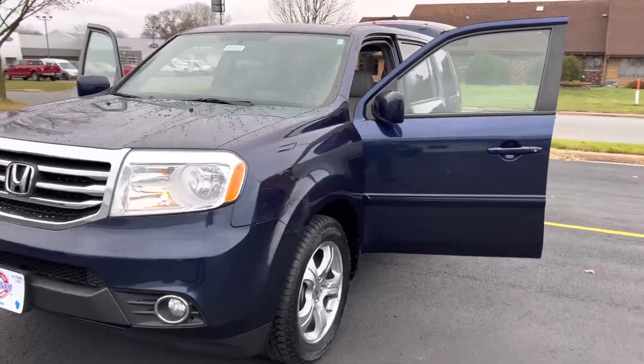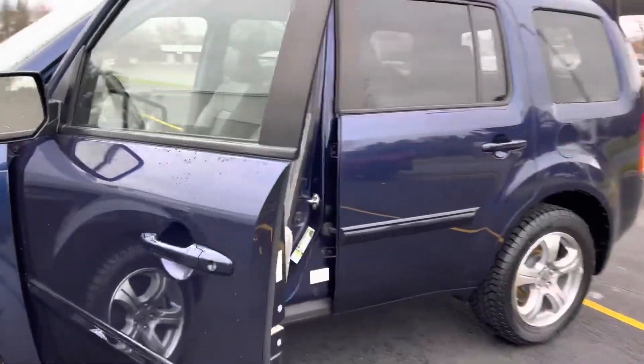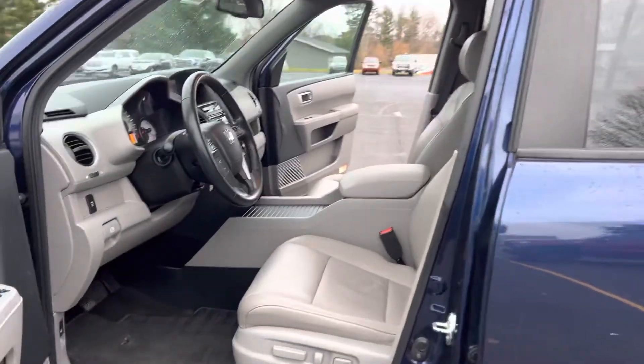Hey guys, Dawson from Johnson Motors in Menominee here. Today I'm taking a look at this 2013 Honda Pilot, just over 99,000 miles.